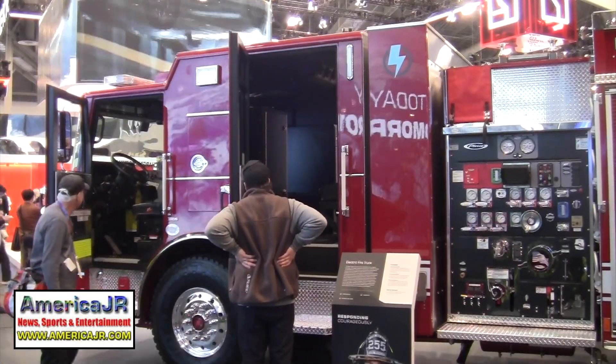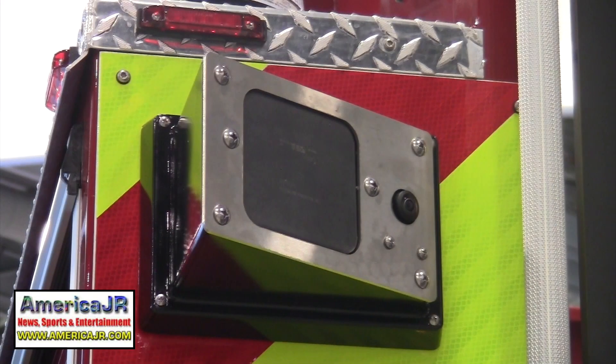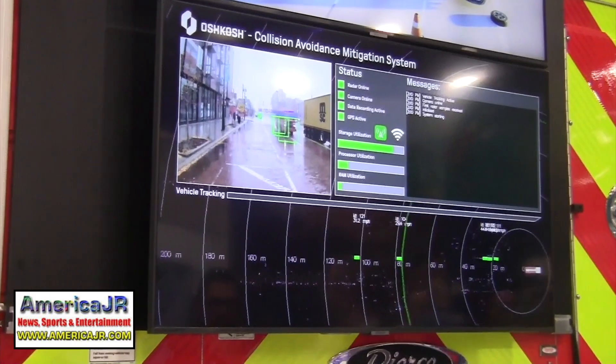Oshkosh introduced its collision avoidance mitigation system for first responders. It uses sensors and radar to detect the speed and proximity of oncoming vehicles.